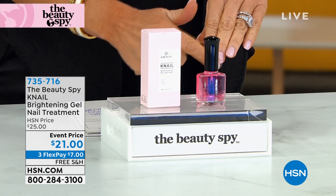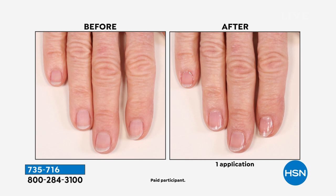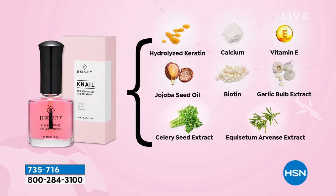I normally wear white polish, but recently I've been putting the K-Nail Brightening Gel with optical brighteners right over the top. K-Nail created a product containing garlic — why garlic? Garlic has very high concentrations of selenium, which is the building block of the human nail. K-Nail created a formula based on garlic that doesn't smell. Combined with hydrolyzed keratin and calcium, your nails look stronger, brighter, and overall more healthy.